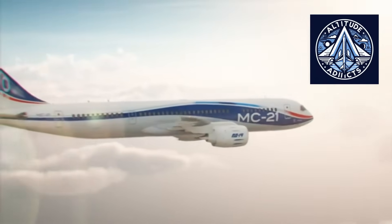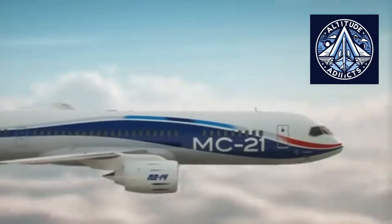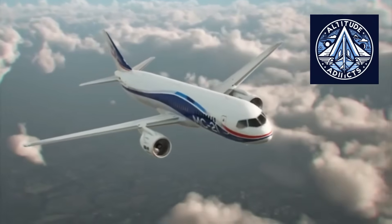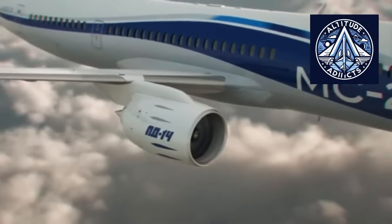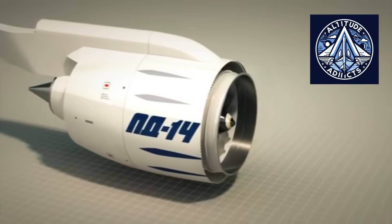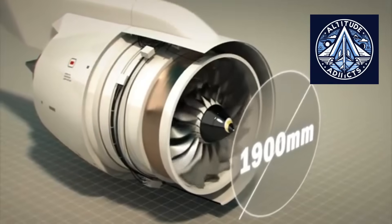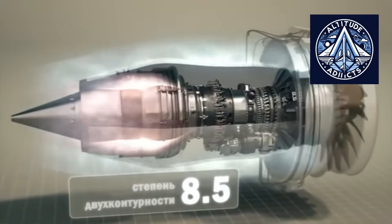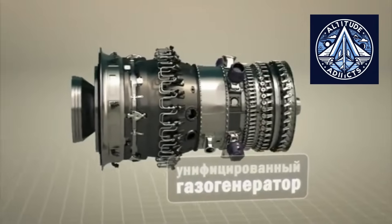These factors can reduce the payload range capability and climb performance of the aircraft. Improving or restoring performance can be achieved through weight reduction or by increasing thrust and engine efficiency. Weight reduction takes many years and requires extensive redesign. The more practical short-term solution is to use an upgraded engine with more thrust, helping compensate for increased weight and supporting extended-range versions, including the proposed 7,000-kilometer model.